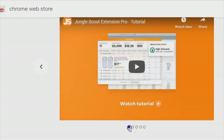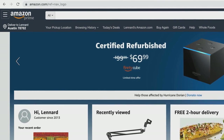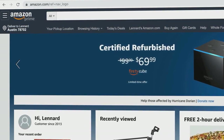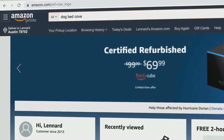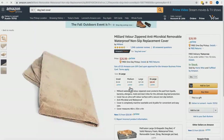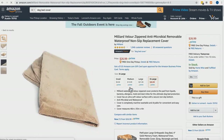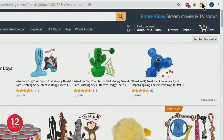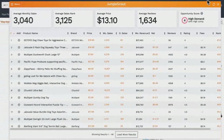Now let's see what Jungle Scout has to say about their latest updates. The extension is designed to make product research quick and easy. It runs on Amazon.com on two types of pages: the search results page after you search for a product, and a product listing page after you click onto a listing. Let's go through a demo — we've performed a search and now I'll run the extension.